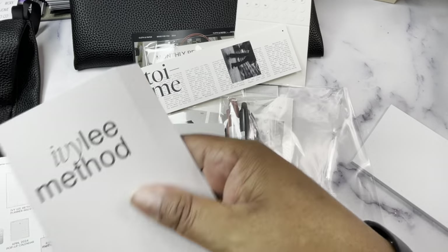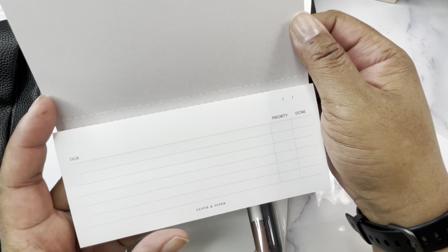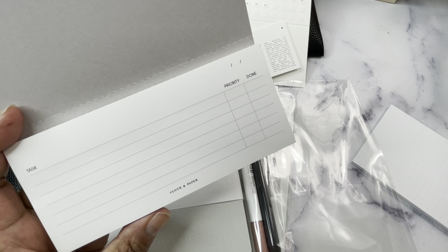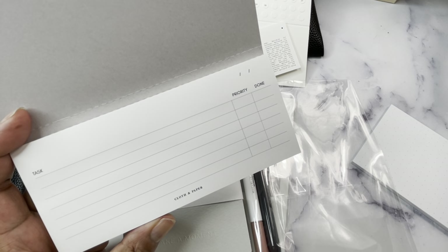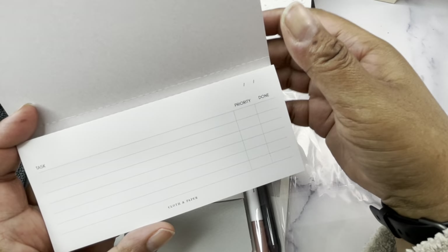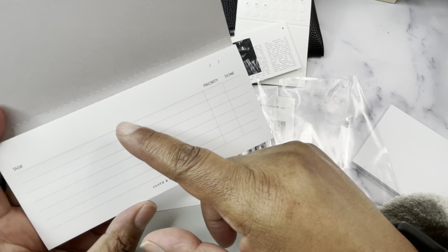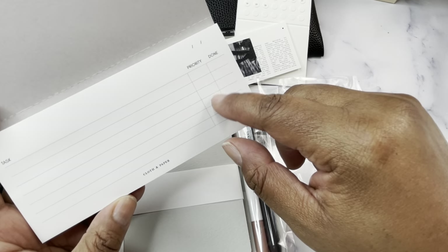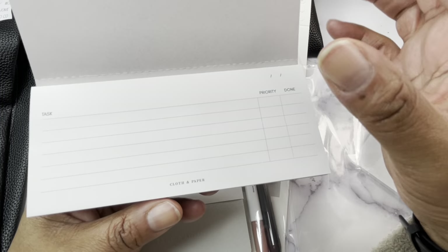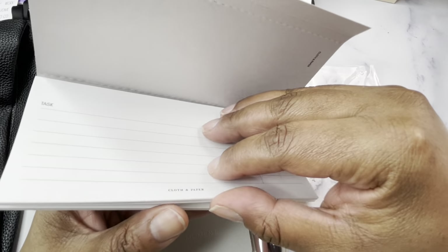So then we have our Ivy Lee Method sticky note. You list out your tasks — there's room for six of them, a priority column, and a check-off for whether it's done, plus a place up top for a date. I used to do something like this probably 20 years ago — every night you'd list out your six most important things to do the next day. I feel like the Ivy Lee method is a similar concept.